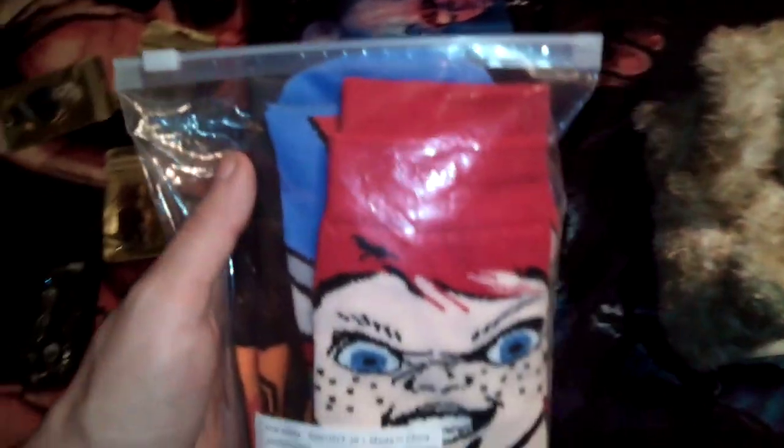Next up is my socks, which has three different ones — that killer doll on there, my favorite, and Freddy of course. Pretty cool. And next is the pillowcases with these two dolls on them — pretty neat. I have two of those, and the cover is the same thing.